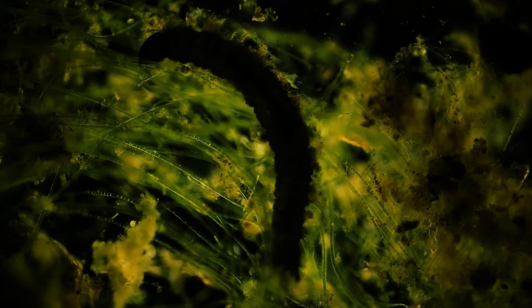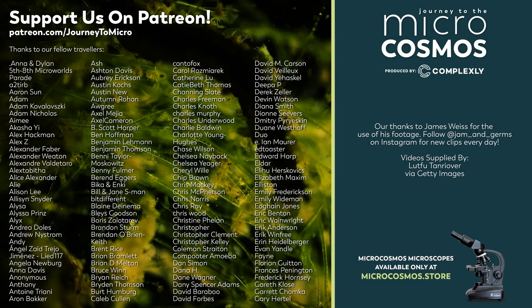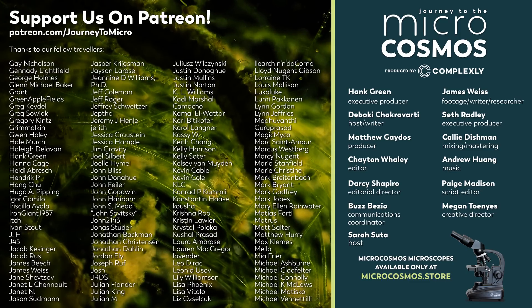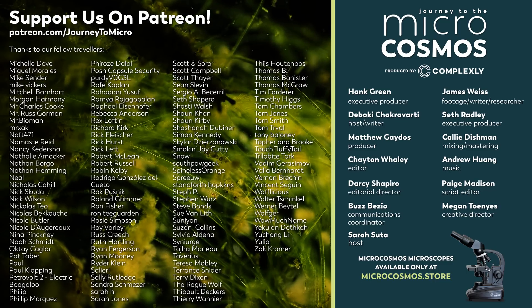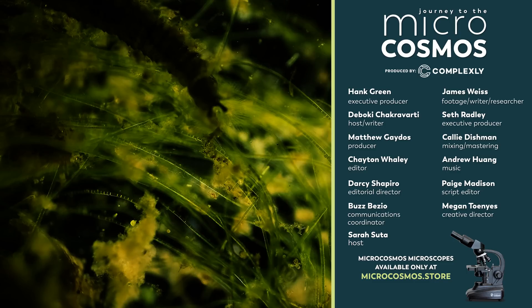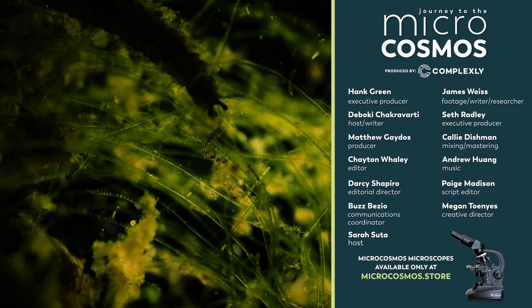Thank you for coming on this journey with us as we explore the unseen world that surrounds us. Those names you're seeing on the screen right now are some of our Patreon patrons, and they are the reason that this show can exist. If you'd like to join them in supporting Journey to the Microcosmos, you can go to patreon.com/journeytomicro to get weekly wallpapers and monthly uncut videos. If you'd like to see more from our Master of Microscopes, James Weiss, you can check out Jam and Germs on Instagram. And if you'd like to see more from us, there's probably a subscribe button somewhere nearby.